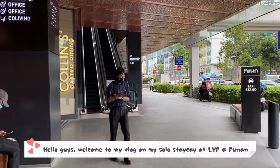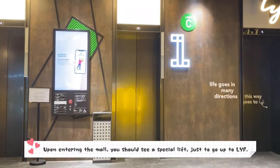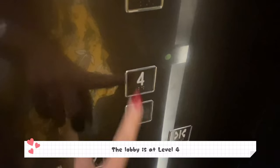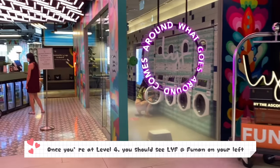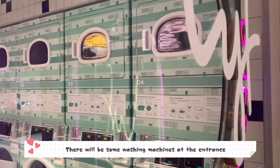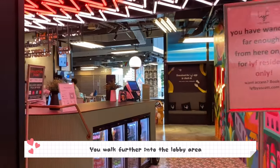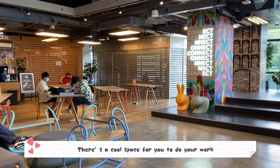Welcome to my vlog on my solo stay at Life at Funan. Upon entering the mall, you should see a special lift just to go up to Life. The lobby is at Level 4, and once you're there you should be able to see Life at Funan on your left. There'll be some washing machines at the entrance, and then you walk further in to the lobby area where there's a cool space for you to do your work.